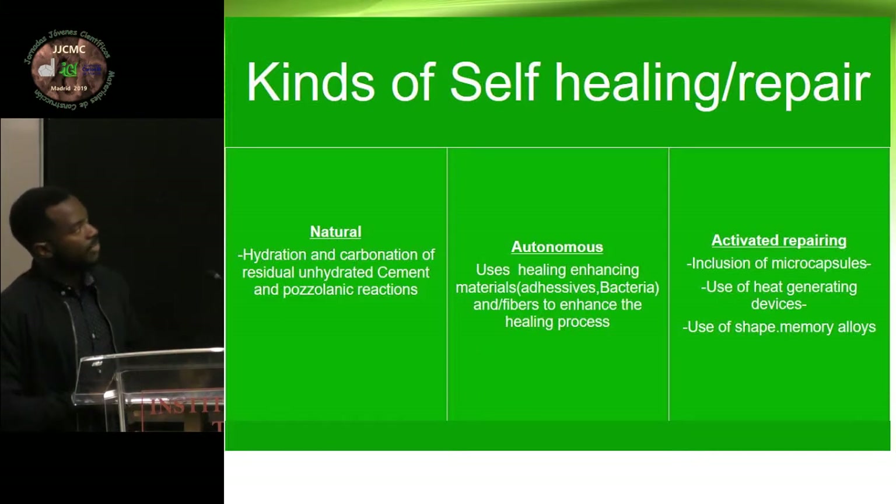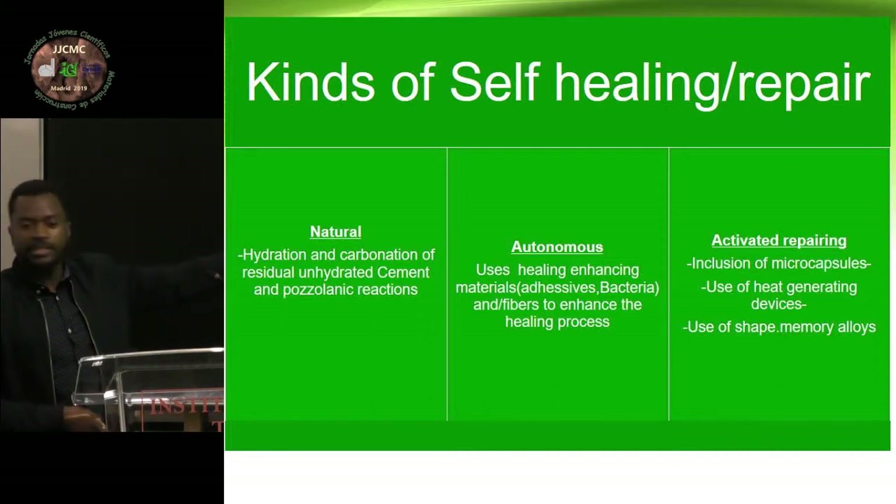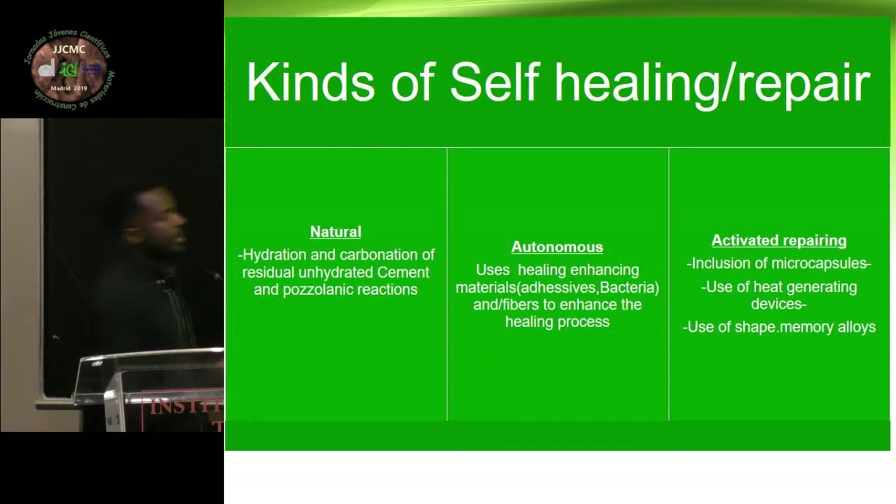The kinds of self-healing or repair found in materials: the first one is natural — it happens in most materials. If you see a building from 100 years ago, you're going to notice that it's still standing. Besides having some few cracks, it has been healing itself over time. What we have in our case is enhanced self-healing — we are trying to enhance some of the properties by adding more fly ash and more fibers. This enhances this property because instead of a big crack that you have in normal concrete, you have a small crack, and this small crack is easy to heal and seal.